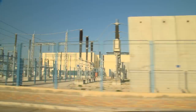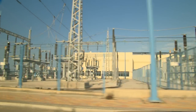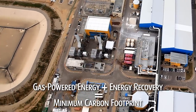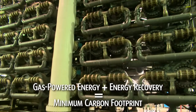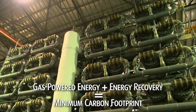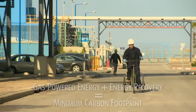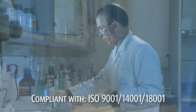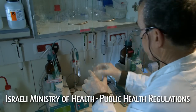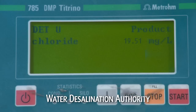We also strive to safeguard the environment. Our electricity comes from a natural gas power plant, purpose-built on site. Together with the energy recovery system, these ensure we minimize carbon emissions. And we comply with all the most stringent national and international environmental standards to preserve the surrounding marine ecology.